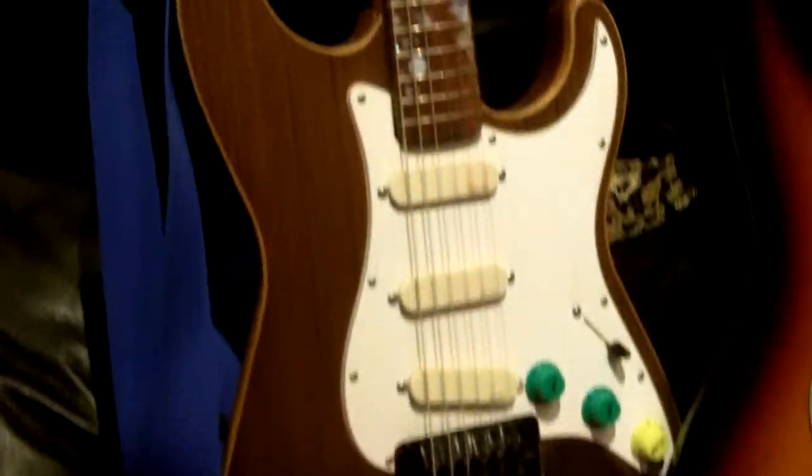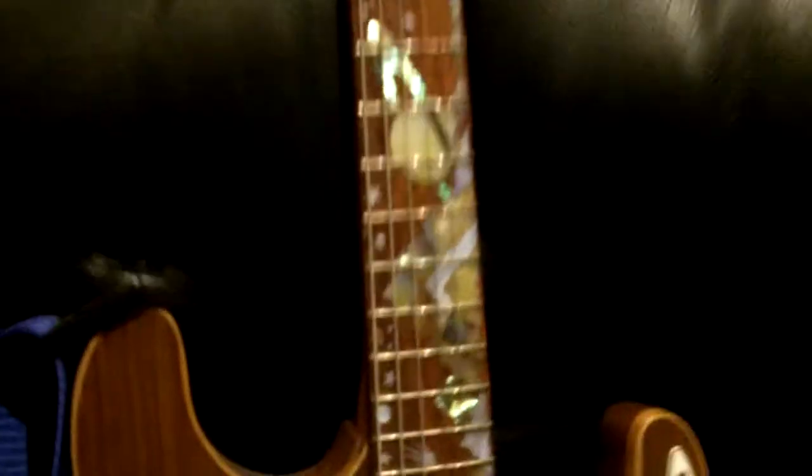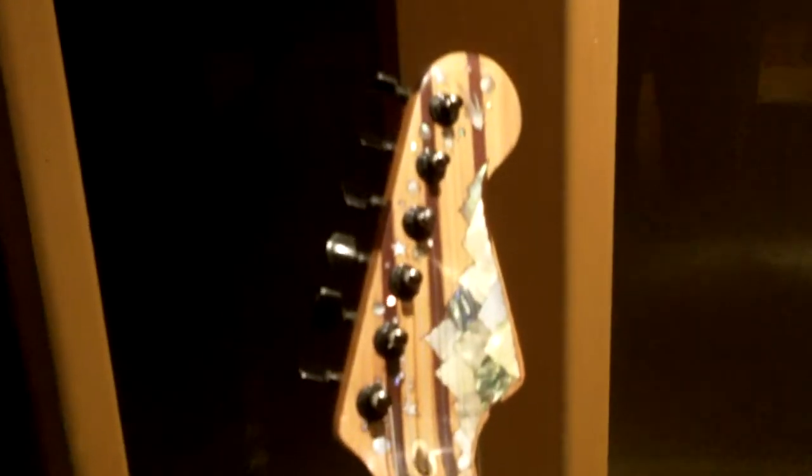Also a handmade guitar made by a friend of mine who put some lovely decal on there. It's very very detailed. This guitar was stolen and came back to me, so that's nice.